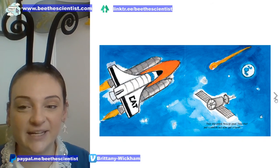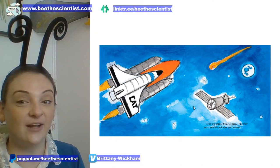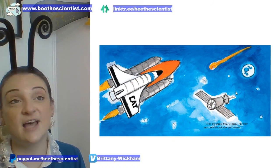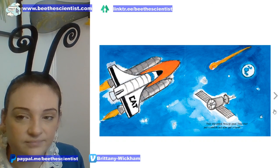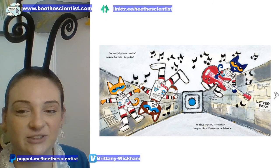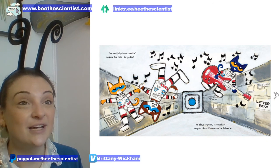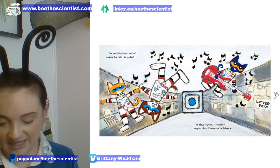Their ship speeds through space — they blast past a satellite and even spot a comet. A space satellite is a machine that humans put in space that can help us see the Earth. If your grownups use GPS on their phone, that's because someone had to put that in space. Tom and Sally have a surprise for Pete — his guitar! He plays a groovy interstellar song. There have been real astronauts who play instruments in space; one of my favorites, Chris Hadfield, played a cover of Space Oddity by David Bowie while floating in space.